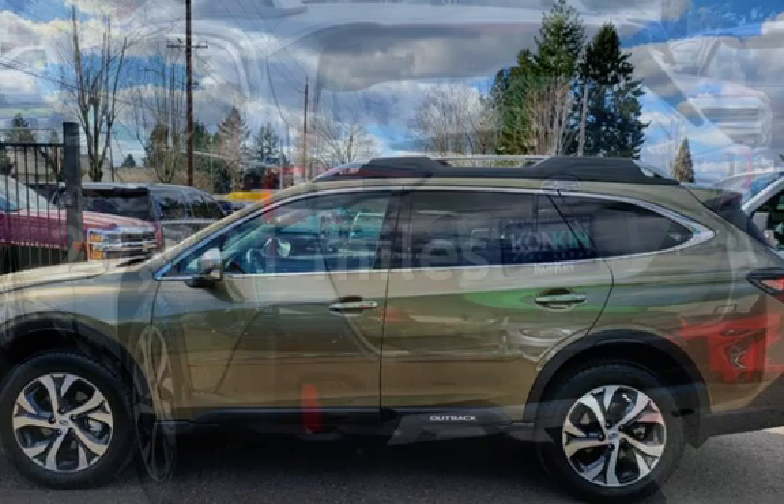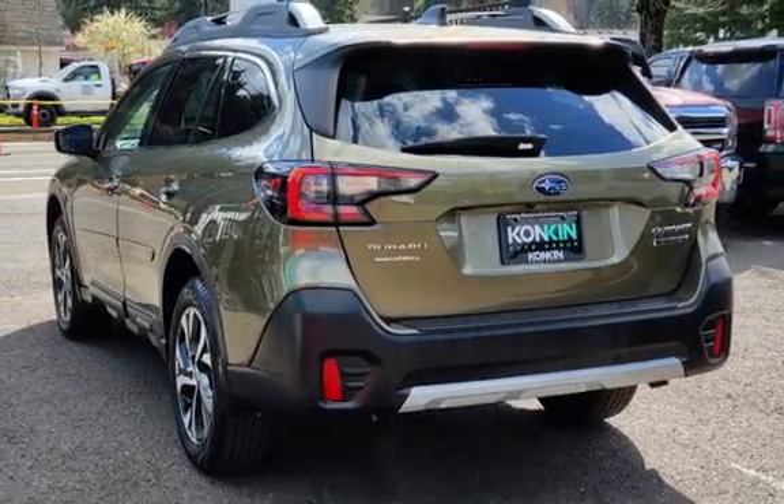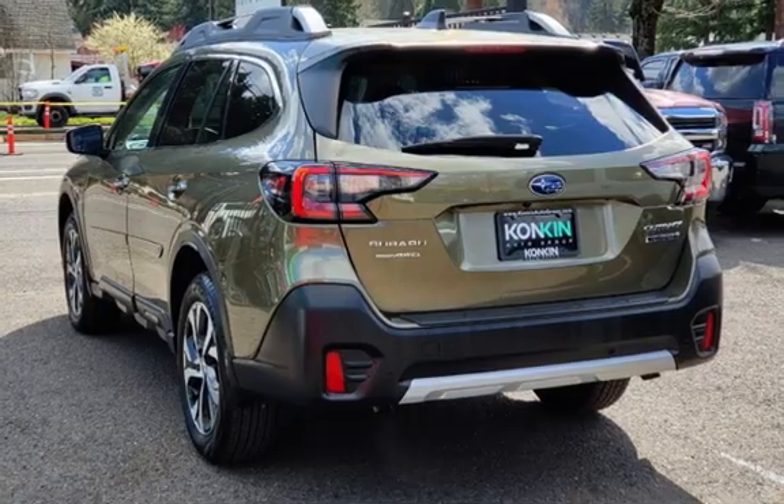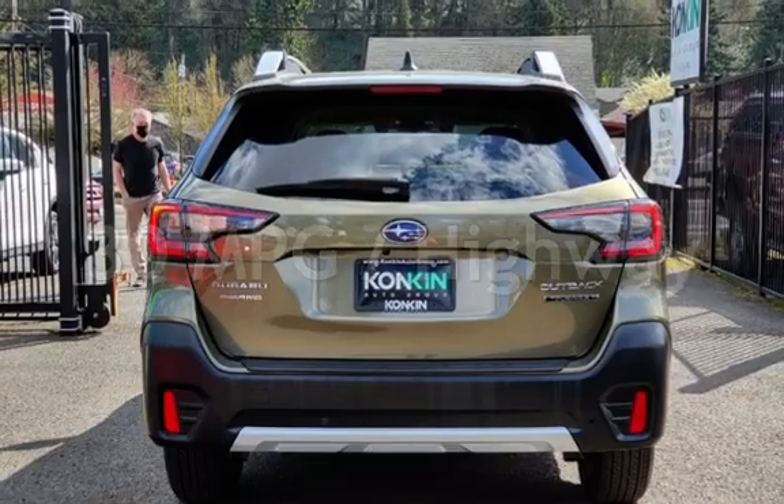This Subaru is a great value with less than 21,000 miles on the odometer. Estimated fuel economy for this vehicle is 23 miles per gallon in the city, and 30 miles per gallon on the highway.